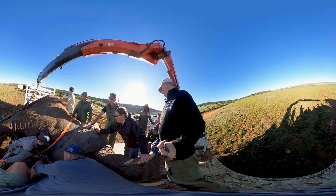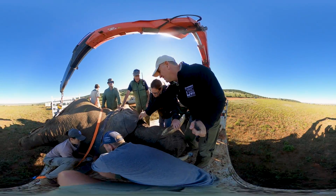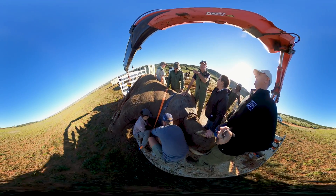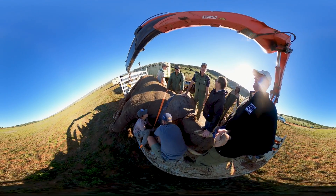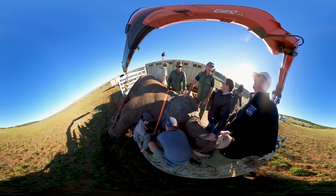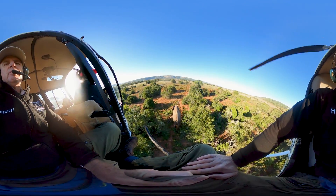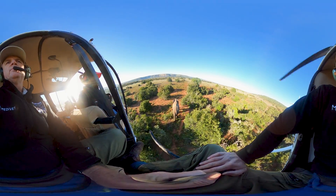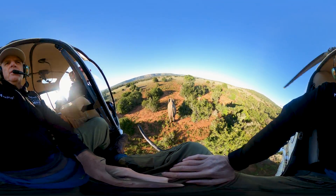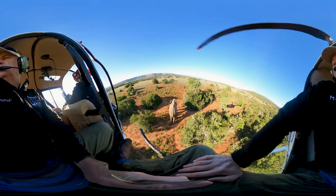Dr. William Folds is a wildlife veterinarian working in the Eastern Cape of South Africa. Today, his mission is to relocate five elephant bulls from one game reserve to another. Using state-of-the-art equipment, the goal is to enhance the genetic diversity within various herds across different reserves. Getting rid of some of the breeding bulls is an important part of allowing space for new bulls to come into those herds and to allow new genetics to disperse within those herds.